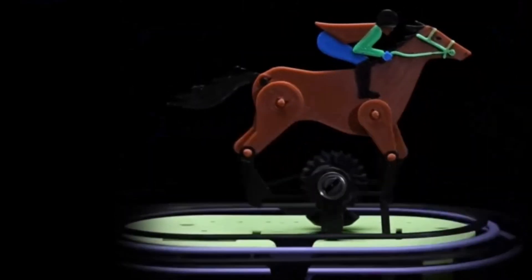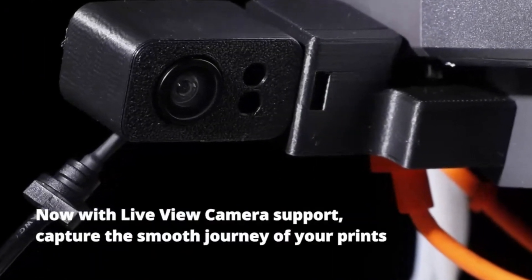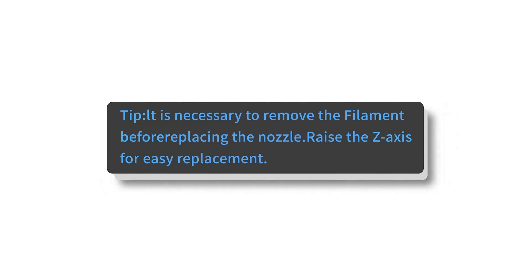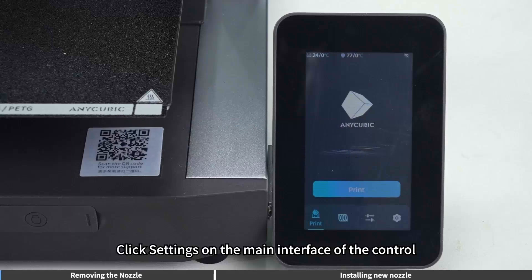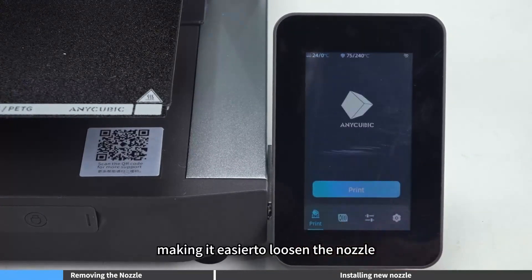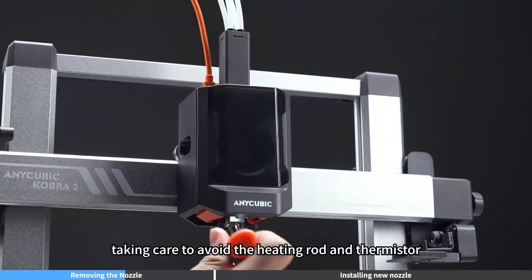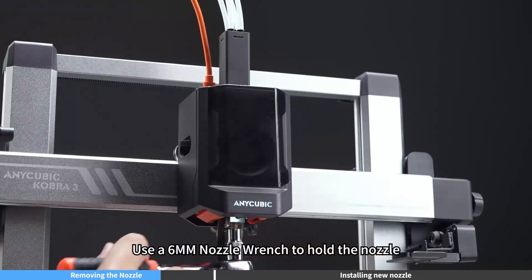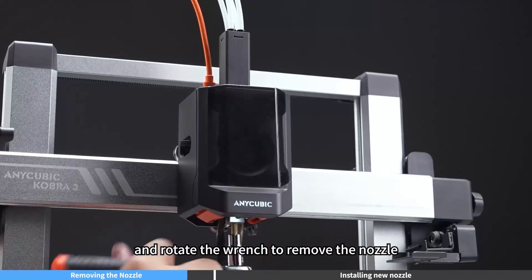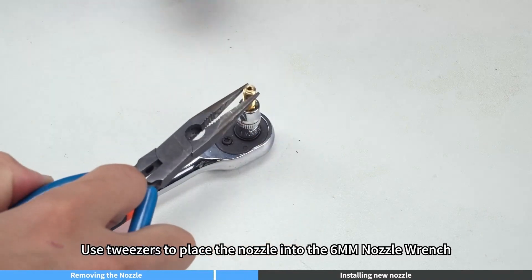Key features: Direct Drive Extruder ensures better filament control, reducing stringing and improving print quality for flexible and standard filaments. Auto Bed Leveling features LeviQ 2.0 automatic leveling system, making setup quick and hassle-free. Multicolor Printing supports a multicolor module, allowing seamless multicolor printing without manual filament changes. Large Build Volume offers a generous 220×220×250mm print area, ideal for various projects. High-Speed Printing capable of reaching speeds up to 500mm per second, significantly reducing print times. PEI Magnetic Build Plate ensures strong adhesion and effortless print removal. AI-powered features include filament runout detection, automatic print failure recovery, and smart monitoring.